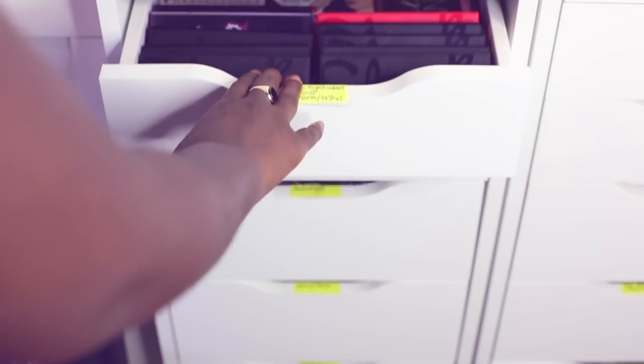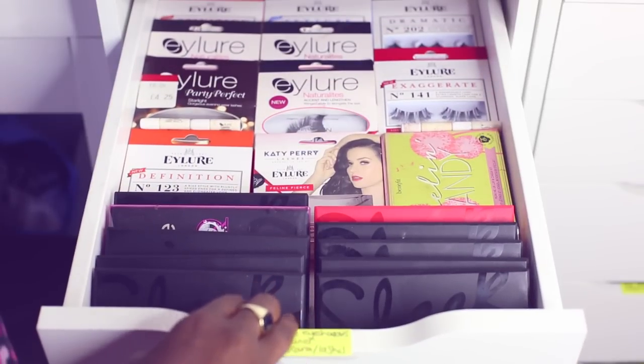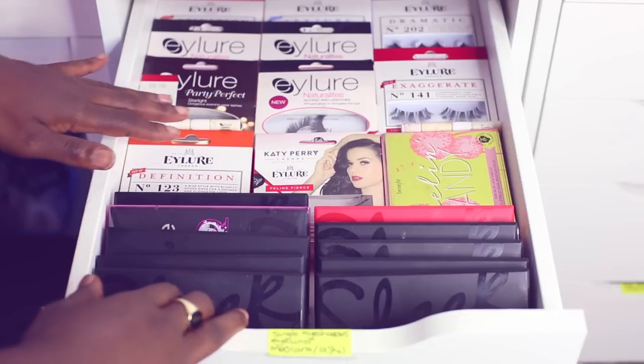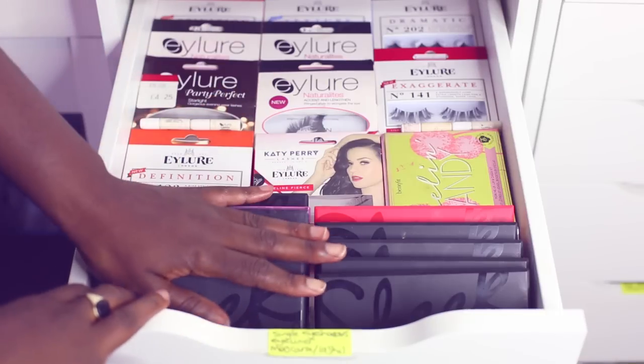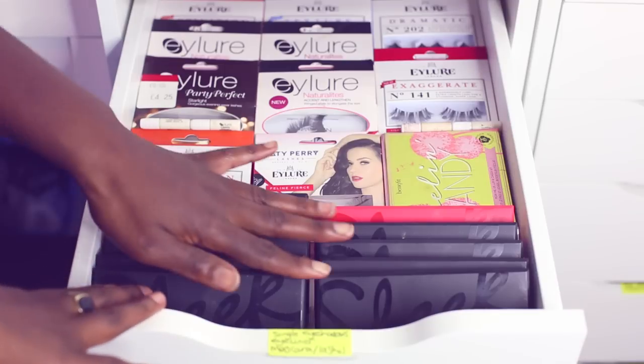In here I keep all my eyelashes and my Sleek eyeshadow palettes. As you can tell I'm a massive fan of Eye Law. And these are just palettes that have been gifted by Sleek, so thank you Sleek.